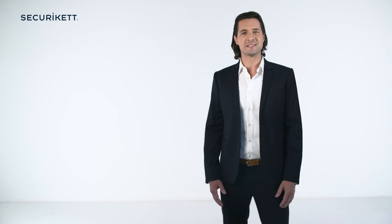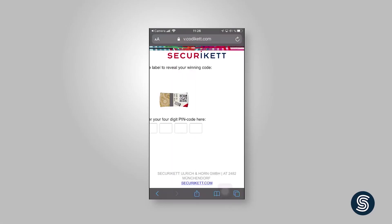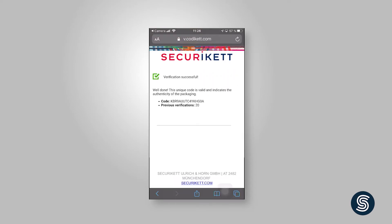The verification can be executed on different security levels. As you can see in this example, you scan the code and the system prompts you to peel the label, after which you will gain access to an additional pin code. Typing in that pin code will provide the final verification.